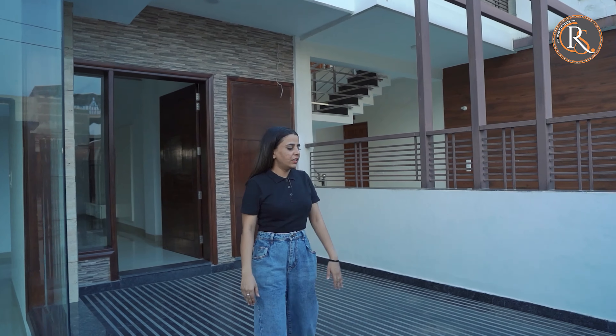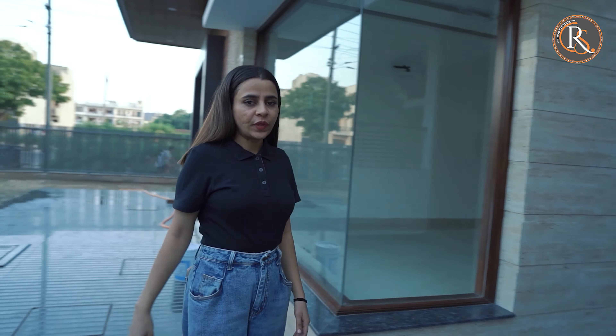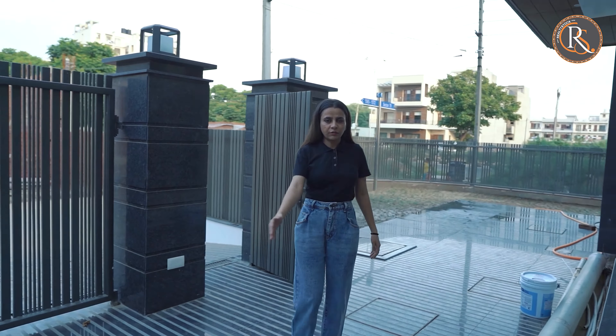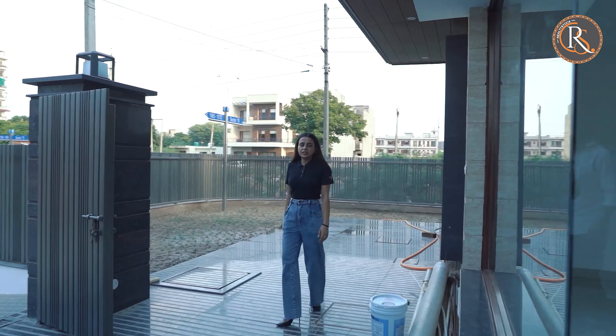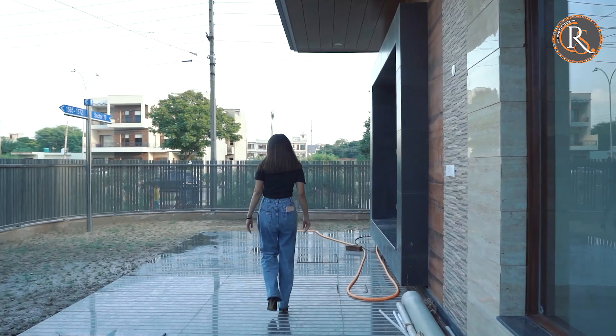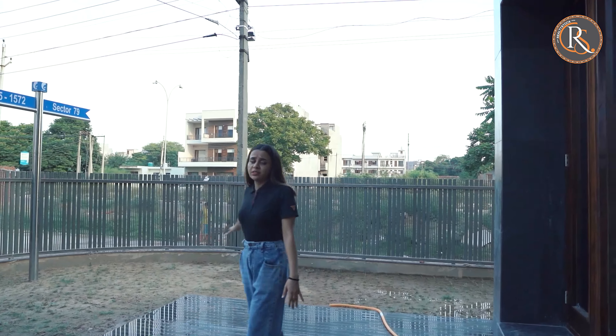As you can see here, this is the parking area that we have. We have a big gate here. And if you are moving to this side, you can see that we have ample space to roam around. And this is the lawn that you can decorate according to your taste.